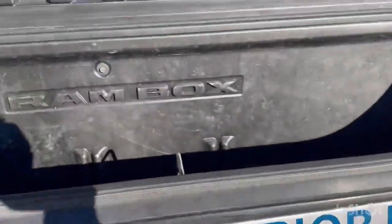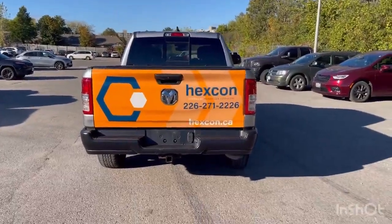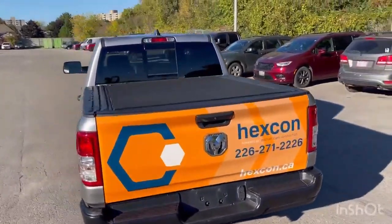Ram box on this unit — lots of extra storage. Got a five and a half foot bed. It is a little bit narrower because of the Ram box. It's got a hard tonneau cover.